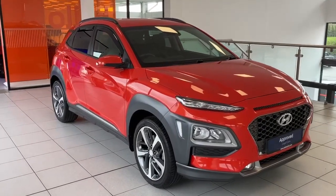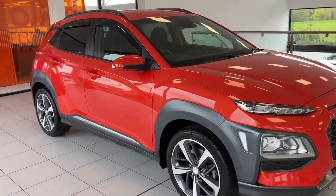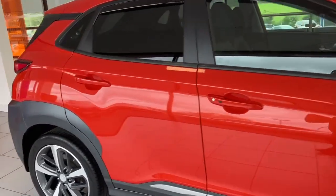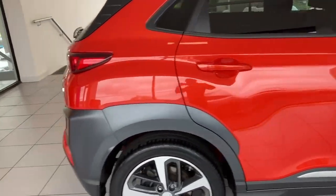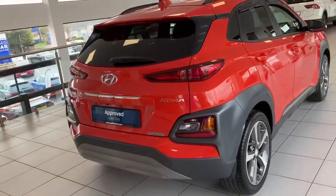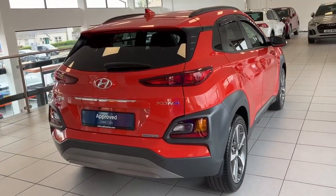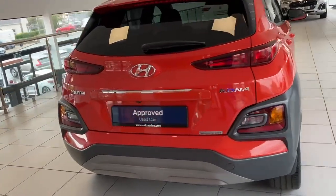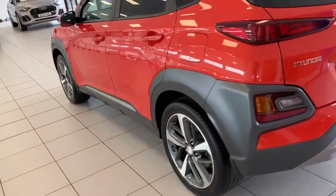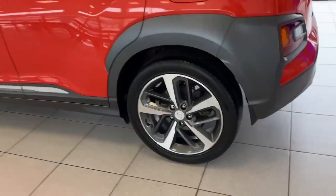Hi folks, Tony here again at Submarine Hyundai Dungan. I just want to show you around this 2018 Hyundai Kona 1 litre TGDI premium model — it is a manual as well — in tangerine comet. A fantastic looking colour in the sunshine. We'll show you briefly around the outside and show you one of the 18-inch diamond-cut alloys, and then we'll jump inside.